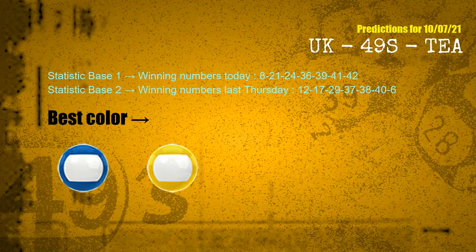According to the statistics above, with winning numbers today 08, 21, 24, 36, 39, 41, 42, and winning numbers last Thursday 12, 17, 29, 37, 38, 40, 06 — the frequent following colors are blue and yellow.